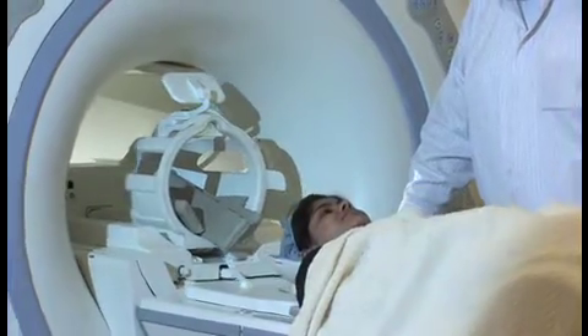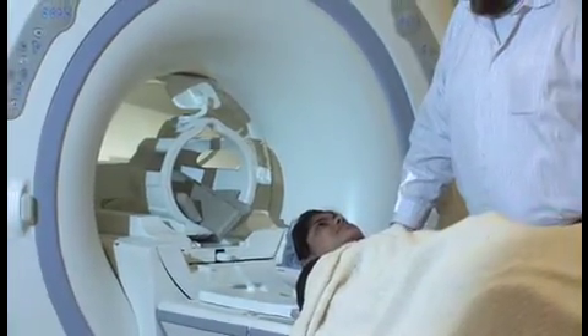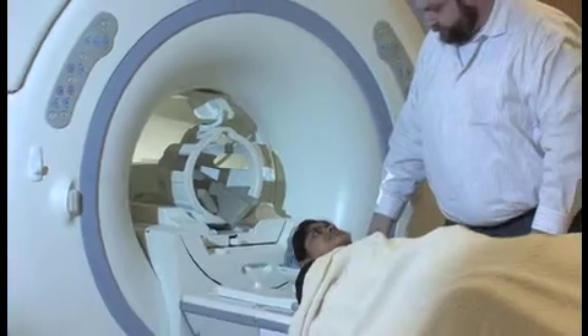In the next year and a half we'll be moving to the Norman Hackerman building right in the middle of the UT campus. That will provide us with additional space where we can add different imaging techniques that will really broaden the scope of the imaging going on at the UT campus.